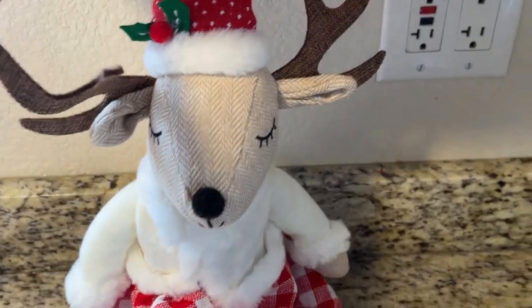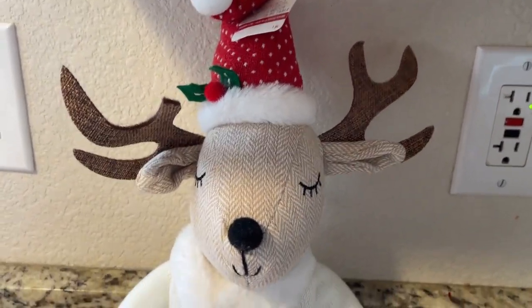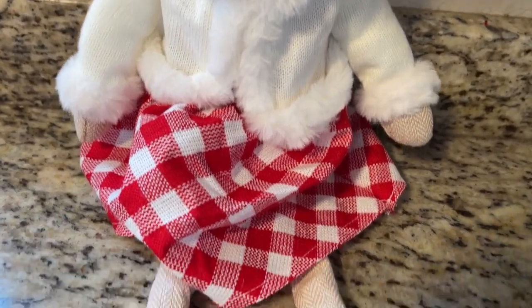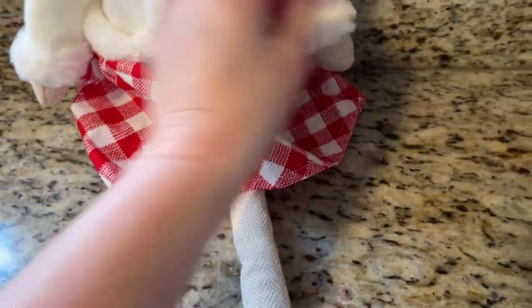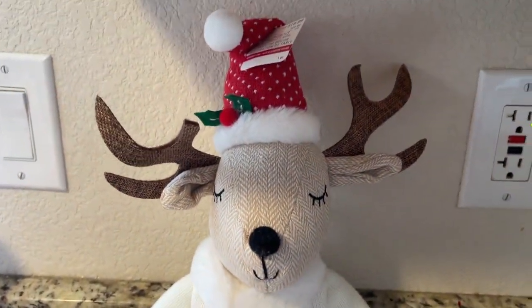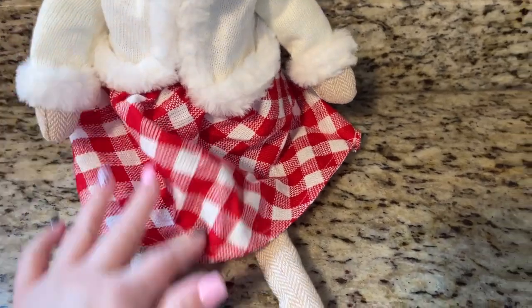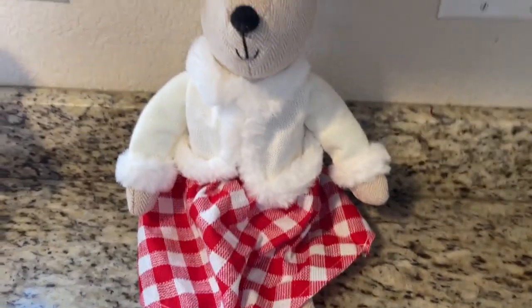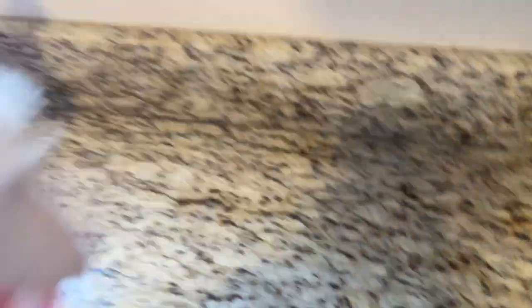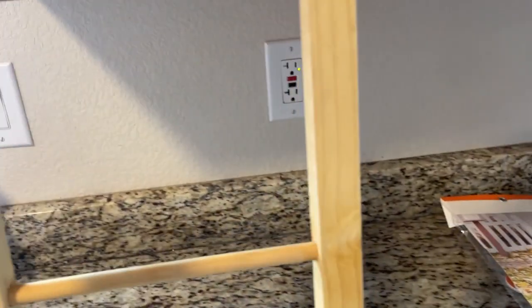I could not leave without this girl — look how cute she is! She's a little reindeer shelf sitter, her hat is bendable. She was $20 normally and I believe she was only $3. There was a boy one too but I didn't get it — maybe I should go back. She's just adorable for $3, I had to get her.